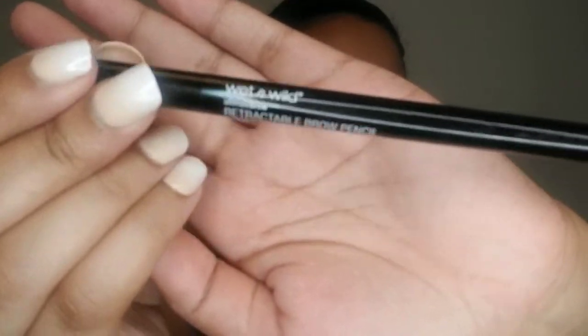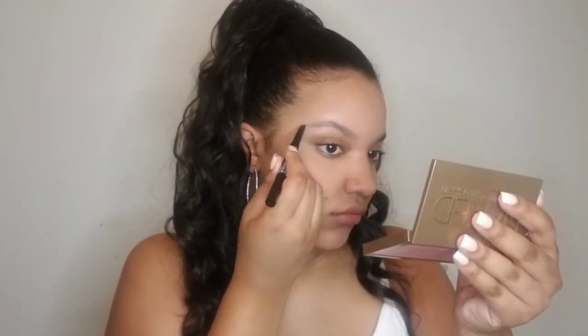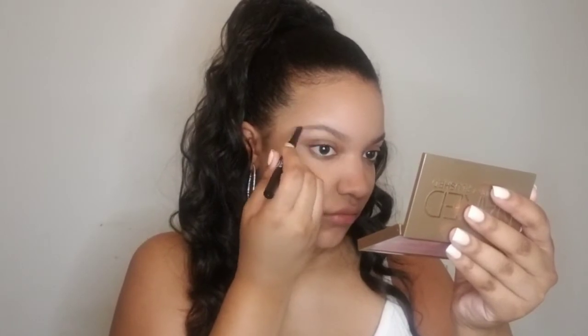Lately I've been loving the Wet n' Wild Retractable Brow Pencil. It's so easy to use and I'm able to do just a few strokes to make my brows nice and full, and they still look natural.